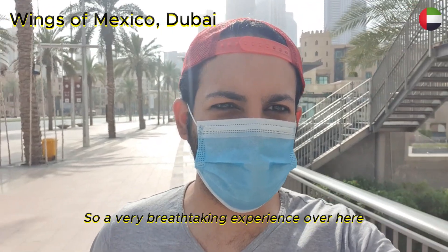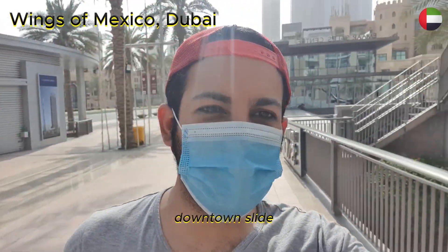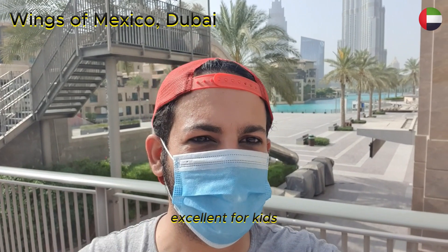A very breathtaking experience over here. There's a downtown slide — you can slide all the way from the top to the bottom. Excellent for kids.